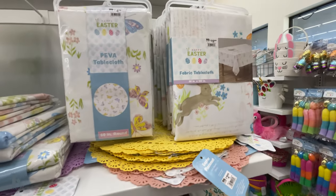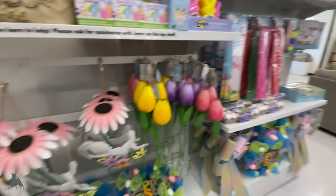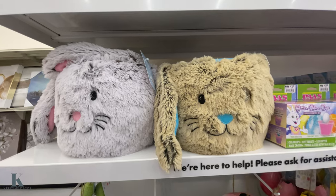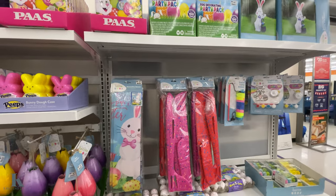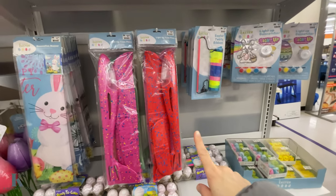Different ones — you have the tablecloths, really cute. These are outside decor. Look at these cute baskets for $10. We got Peeps, we got little flags, and little foam light-up airplanes for $2.99.